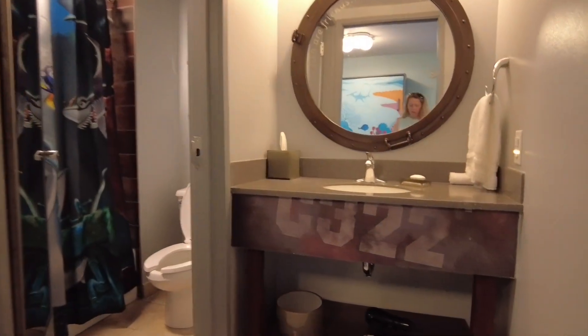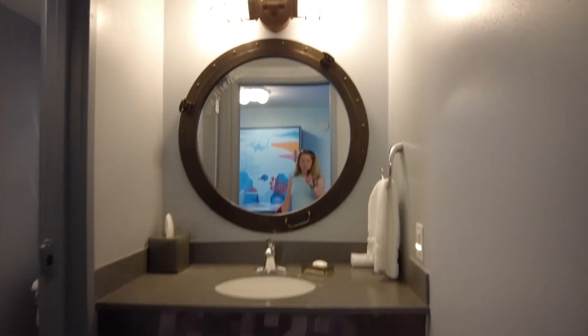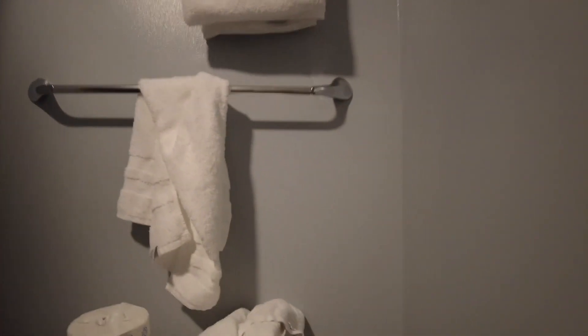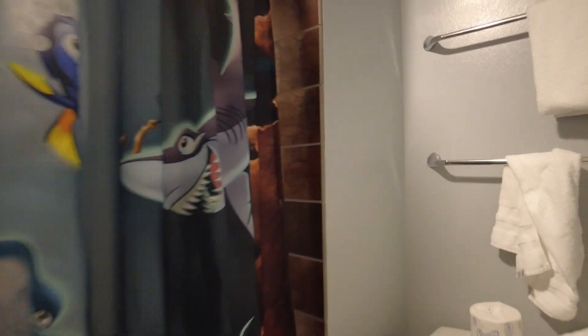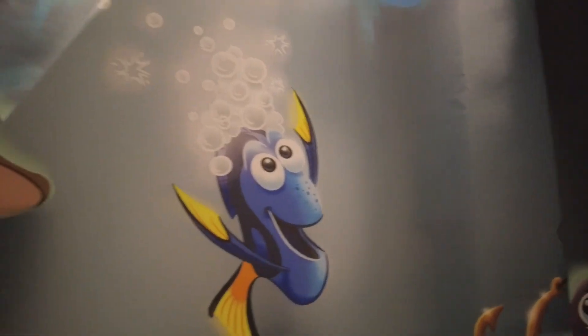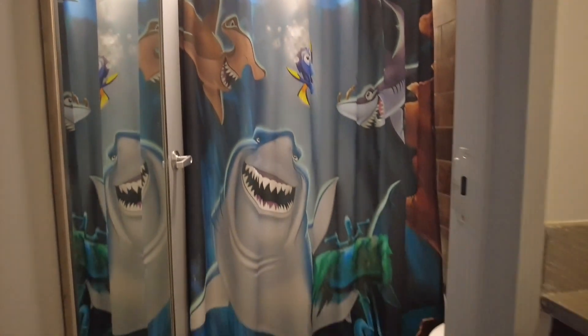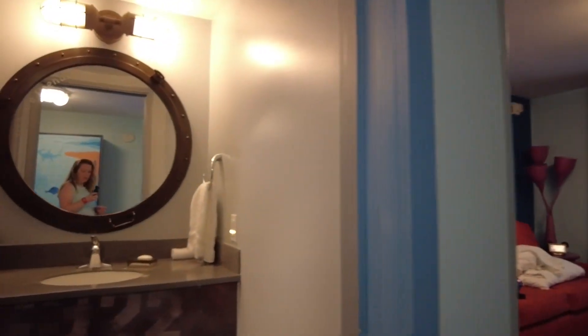In here you have the other bathroom, which also has a hair dryer. There's the sink and toilet — nobody wants to see that. And then the shower curtain has the sharks with Dory — you can see Dory, she's so cute. There's Dory, Bruce, and Chum, and I never can remember the other shark.